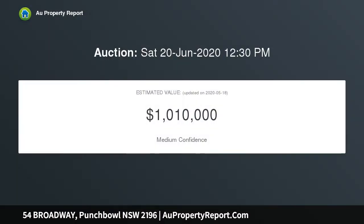Huge lounge room with adjoining alfresco area; formal dining room; huge modern eat-in kitchen with gas cooking and dishwasher; side driveway to lock-up garage; nicely landscaped backyard with huge storage shed.